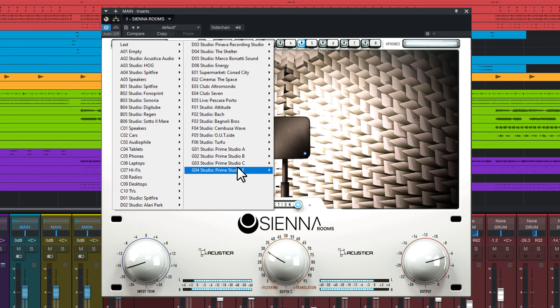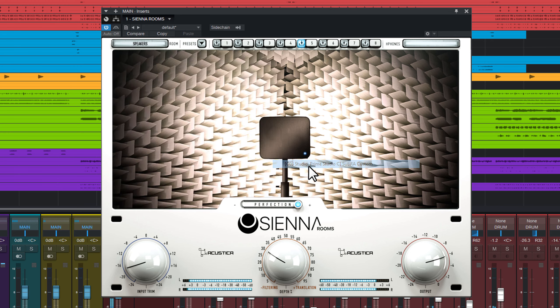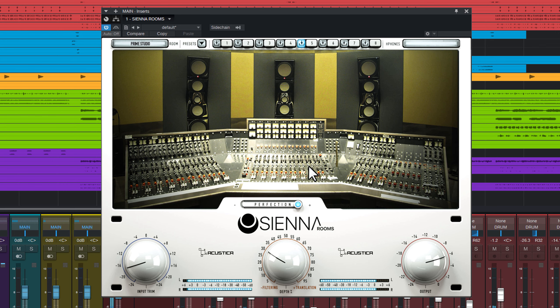Today we present the Sienna Volume G, the new expansion pack from Sienna, which includes 4 studio rooms, 5 studio monitor speaker sets and 2 different sampled sound diffusion systems. Accurately sampled from one of the best facilities in Europe for the audio professional, the Prime Studio.